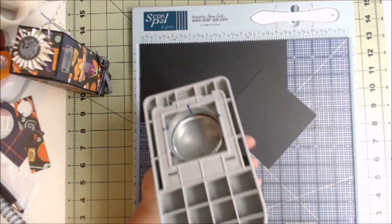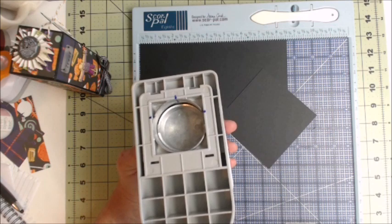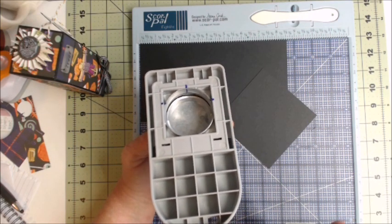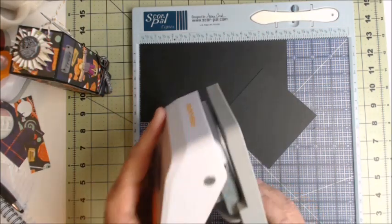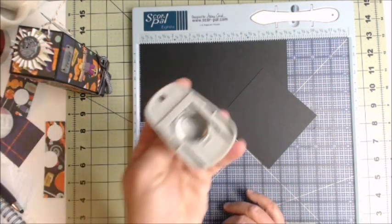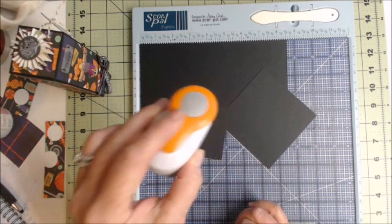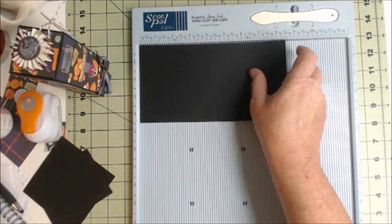I'll also be using my circle punch, which measures two inches. You could get by with one and three-quarters, but two inches is really snug and tight, which is what you want. For tools, that's basically it. I'll also be using a smaller circle punch for my rosette. Let's get started scoring our eight and a half by four and a half piece.